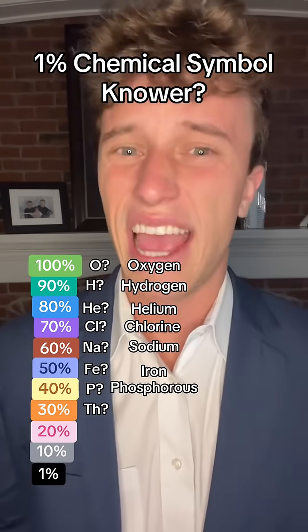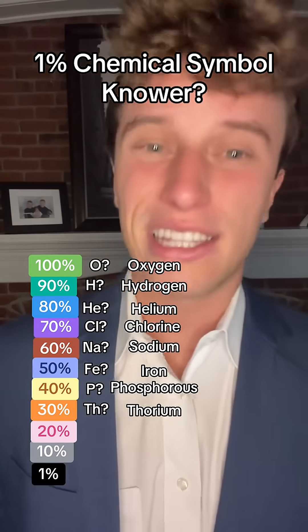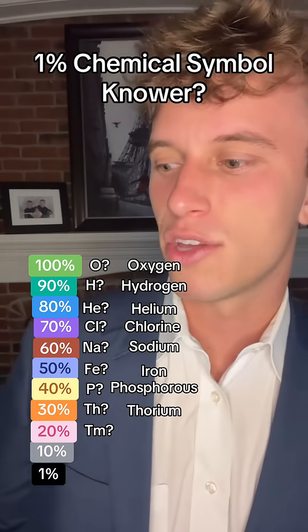30% of people know TH — they are getting a little bit more obscure. That is thorium. What about TM? Do you know this one? There's no way, unless you're a chemist. That is thulium.